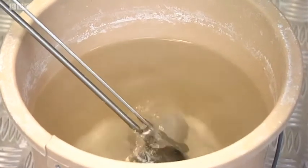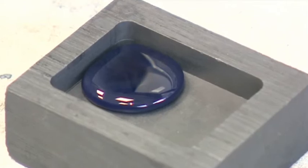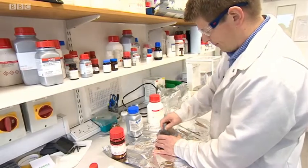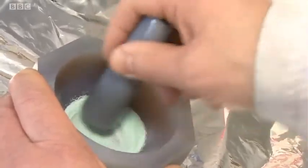This stained glass that's been the material of artists for centuries won't go into church windows. Instead, Dr. Richard Martin is working on a way for it to be used in surgery to prevent potentially fatal infection.